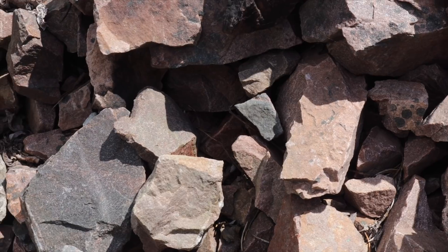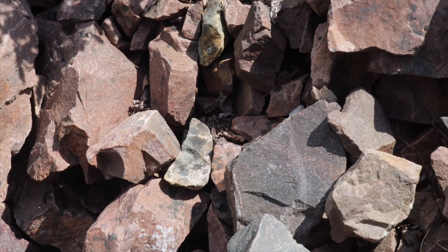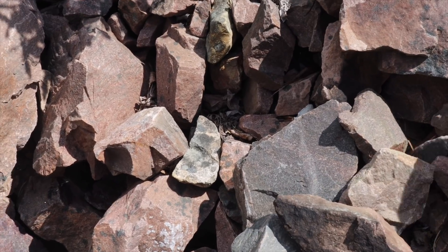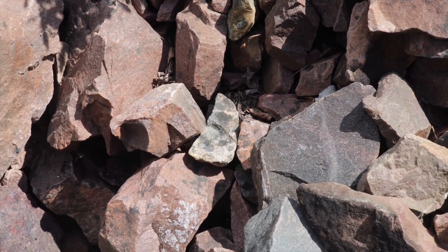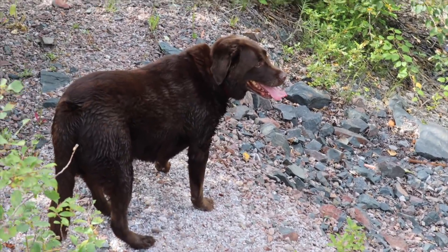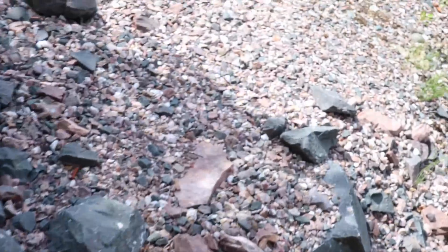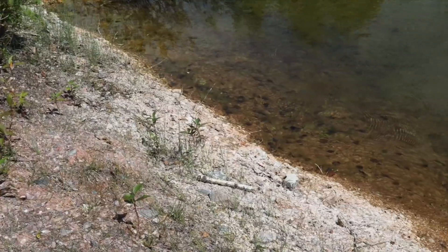I'll put that in my pocket. I'm not seeing a lot of other stuff in this spot. I'll walk up further. Getting hot — want to go in the water? We'll go over here, go for a swim.